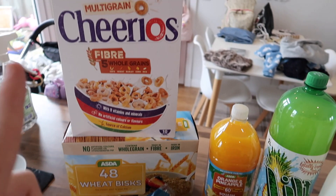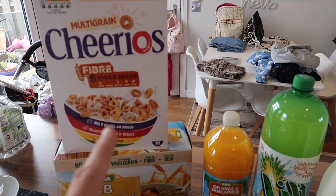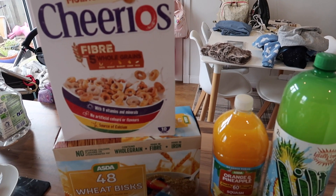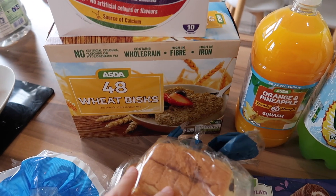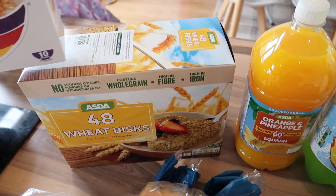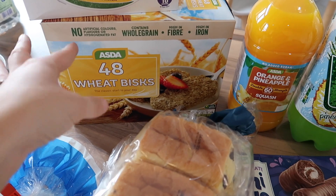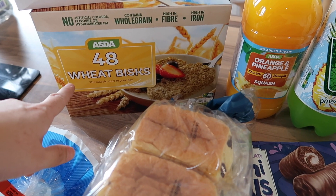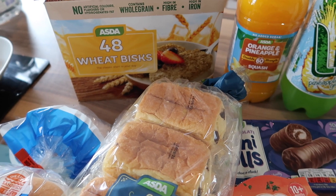I got a bottle of Lilt as a treat because my sister is pregnant so she can't drink alcohol - while the boys are having their treats we'll have some Lilt, which is our favourite since childhood. I also got some orange and pineapple squash for the kids. I got a packet of Cheerios - I normally just get the own brand ones but couldn't find them online for Asda. I also got a packet of their Wheat Bisques, which are like Weetabix but their own brand. I didn't mean to get such a big box - it's 48 of them - so I might take out one of the inner packets and store the rest in our storage cupboard in the hall.